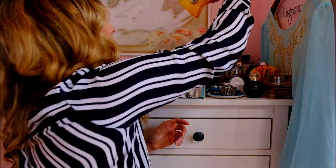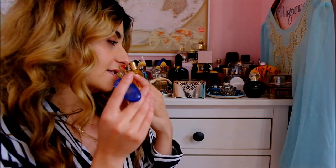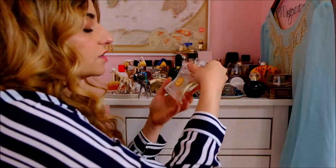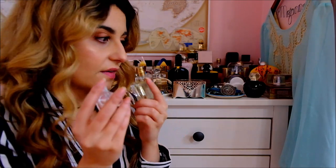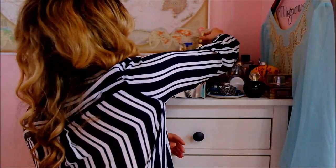And then I have two Bond No. 9s. My favorite one is Fire Island — it's neroli and beachy and sunscreen-y and sandy. It's stunning, really really nice for summer. And then the other one is Madison Soiree. This one is definitely more difficult to wear — it's a floral, extremely aldehytic with a lot of aldehydes. Very sparkling because of those aldehydes, so it's not a safe blind buy. But if you can get a sample or you like those kinds of fragrances, definitely check it out.